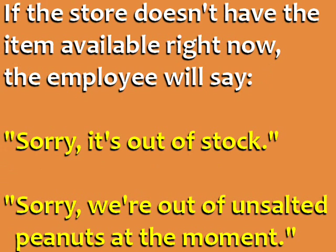If the store doesn't have the item available right now, in this case you can return to the store later to check if the item is available.